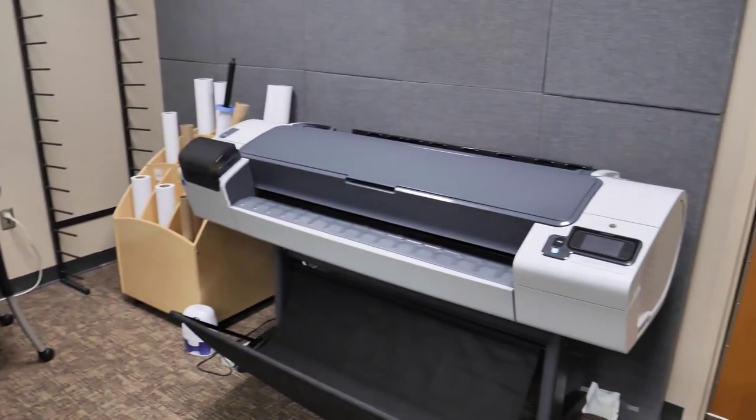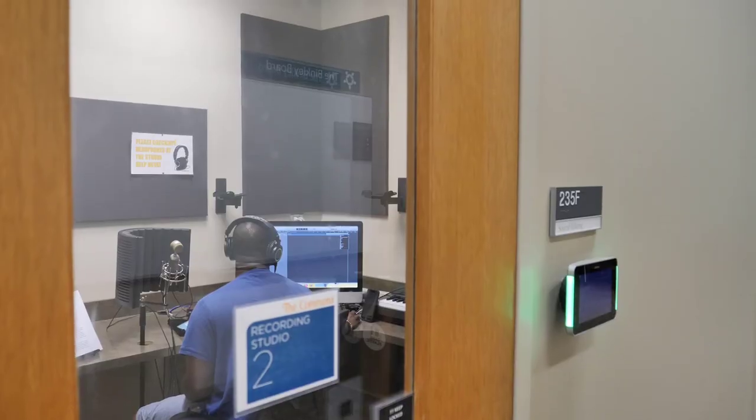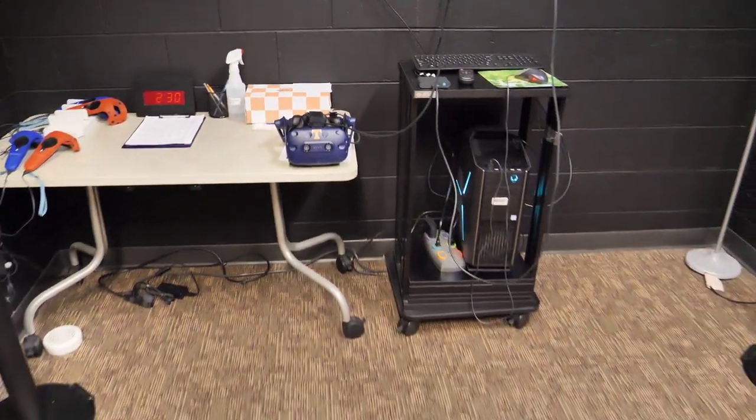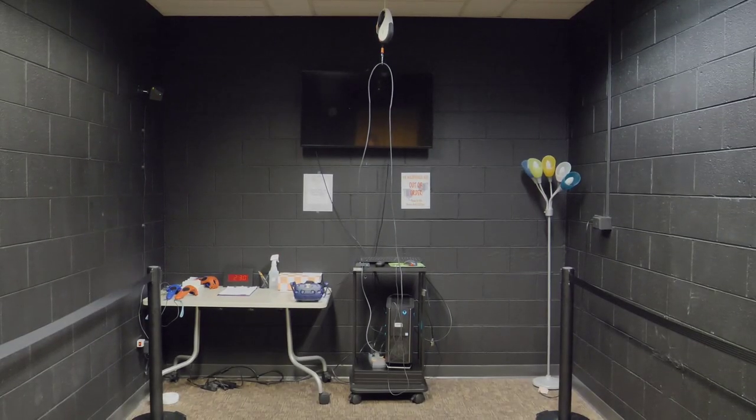The Studio offers large format printing, a whisper room and audio recording booths, and a virtual reality room. You can reserve the whisper booth, recording booths, and VR room online.